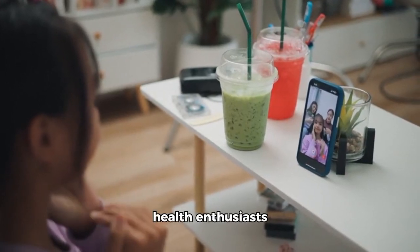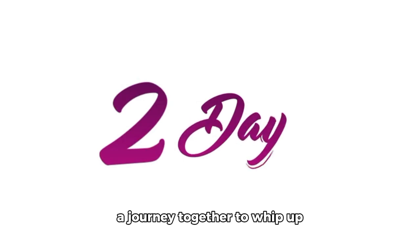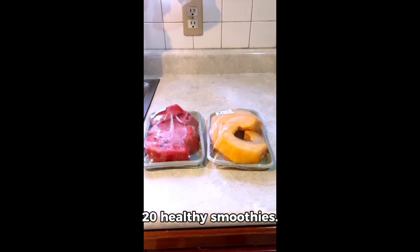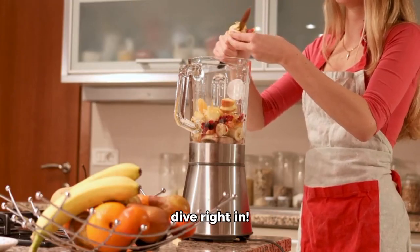Hello, all you health enthusiasts and smoothie lovers. Today, we're going to embark on a journey together to whip up some scrumptious and nutritious 20 healthy smoothies. So grab your blender, your favorite fruits, and let's dive right in.